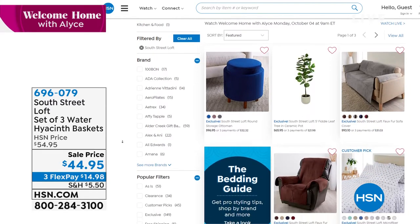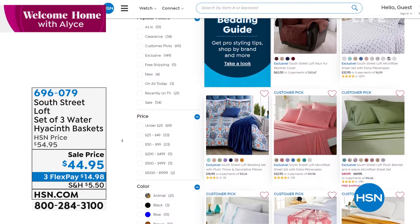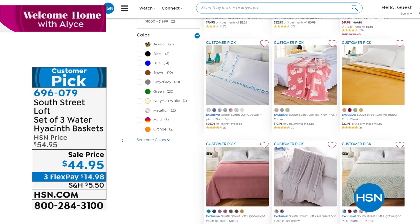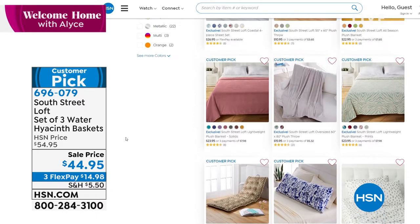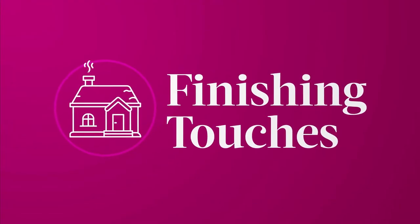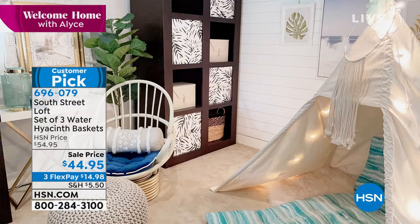We've doubled your pillowcases — you get four of them. Our entire bedding guide is available on HSN.com if you'd like to take a peek. Now we're moving on to another item from South Street Loft: a set of woven water hyacinth baskets. These are a perfect finishing touch for your home, and you're getting a set of three at today's sale price.